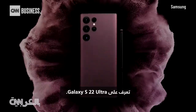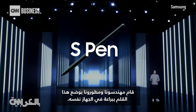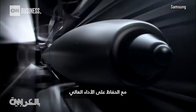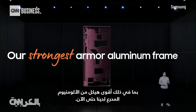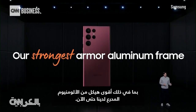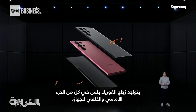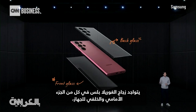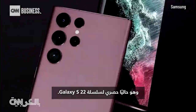Meet the Galaxy S22 Ultra. Our engineers and developers ingeniously fit the S Pen into the hardware itself, all while maintaining high performance, including our strongest armor aluminum frame yet and Corning Gorilla Glass Victus Plus — on both the front and back of the device, and currently exclusive to the Galaxy S22 series.